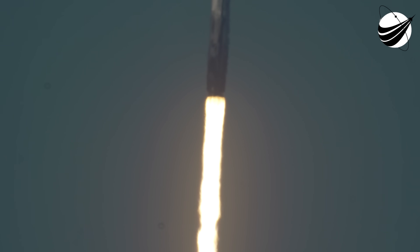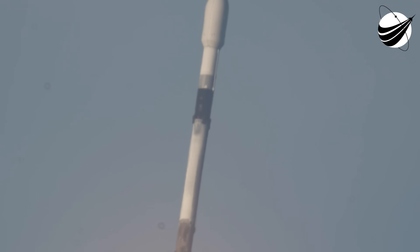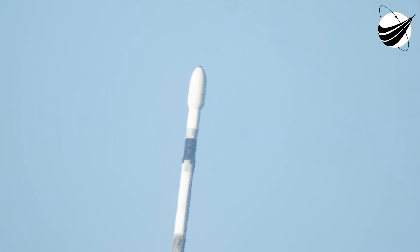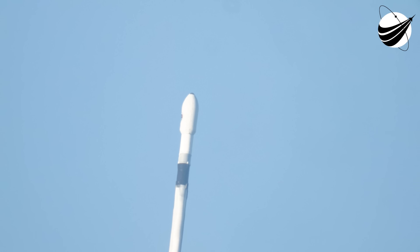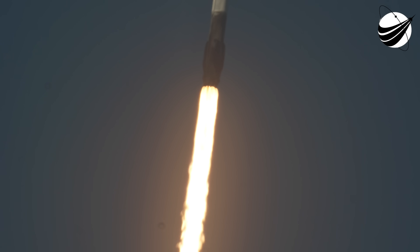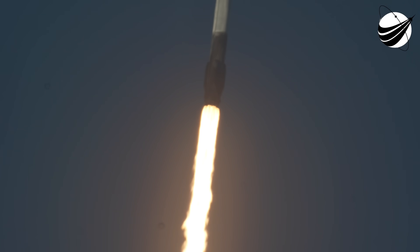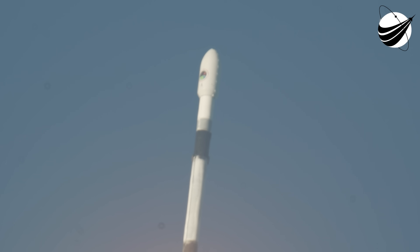Vehicle pitching downrange. Successful lift-off from Space Launch Complex 40 in Cape Canaveral, Florida. Falcon 9 is on its way. Our next milestone is at the T-plus-1 minute and 12 mark, which will be max-Q. That's our maximum dynamic pressure. Max-Q is the moment of peak aerodynamic stress on the rocket.